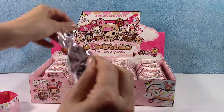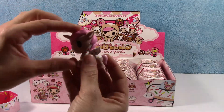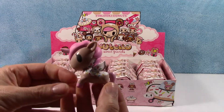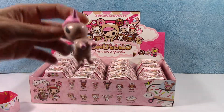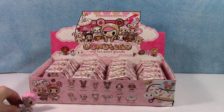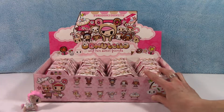Dolce! Oh my goodness — a sprinkle unicorn! Look at those sprinkles on the back there. Super cute, oh my gosh. That is really, really cute. All right, so that's our first character. Let's leave Dolce sitting there.